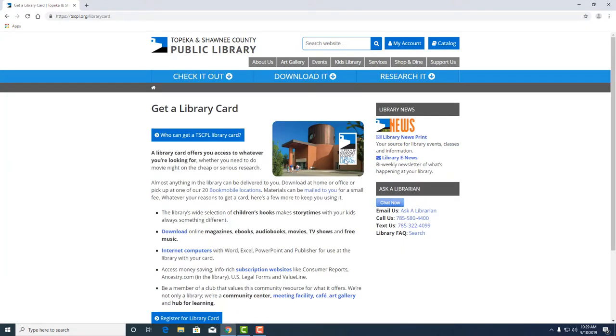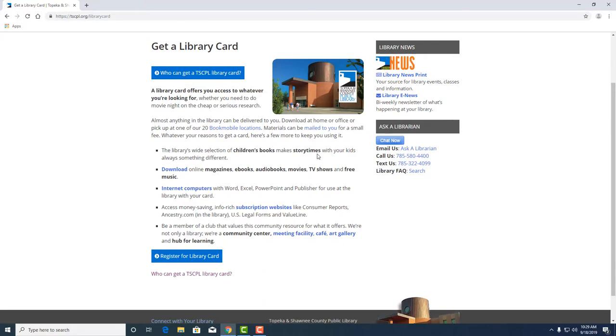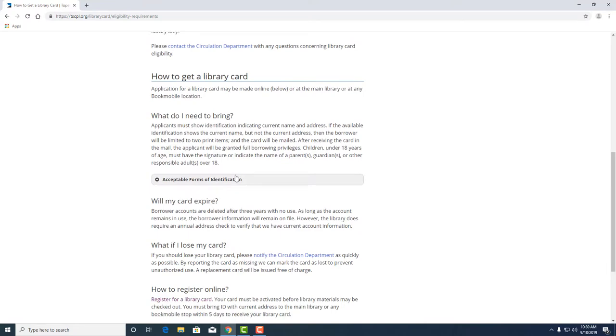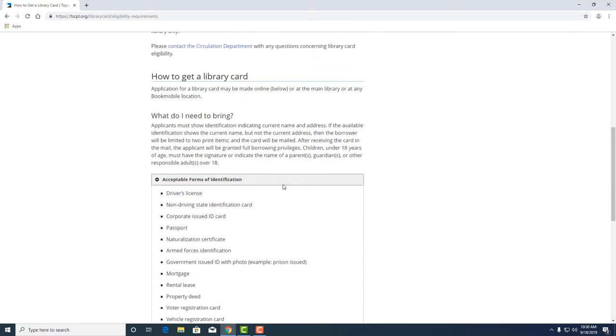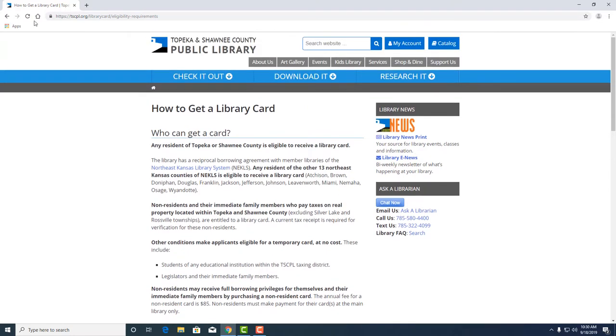This page gives an overview of what you can use your library card for. There are also links that explain who can get a library card and what you need to bring to pick up your physical card. Registration for a card is the same whether you are at the library or not.